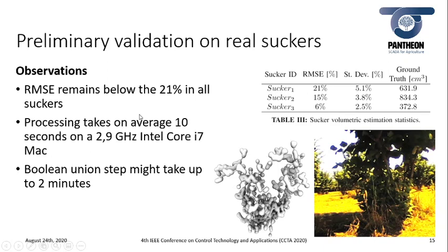For the preliminary validation of the proposed approach, we measured the ground truth volume of three suckers using the Archimedes method. As can be seen from the table, in all experiments the root mean square error remains below 21%. The whole pipeline takes on average 10 seconds running on an Intel Core i7 machine, and the most computationally expensive step is the boolean union — the last step of the sucker reconstruction — which can take up to two minutes.